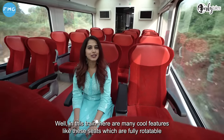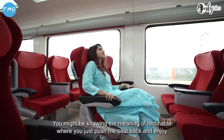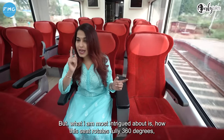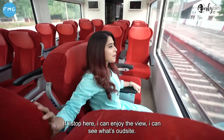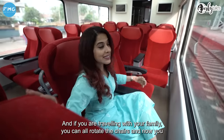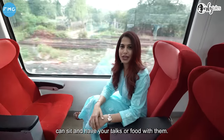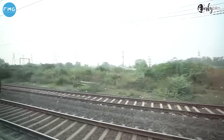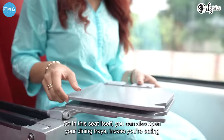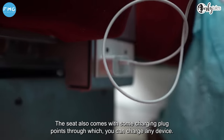This train also has many cool features, like seats which are fully rotatable as well as reclinable. Reclinable means you can push the seat back and enjoy a great sky view. But what I am most intrigued about is how this seat rotates a full 360 degrees. If I stop here, I can enjoy the full view of what's happening outside. And if you're traveling with your family, you can fully rotate the seat to face them, sit together, chat, and share your lunch. You can also open the dining trays to enjoy your meal comfortably. The seat also comes with charging plug points where you can charge any device.